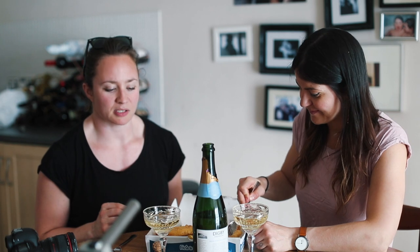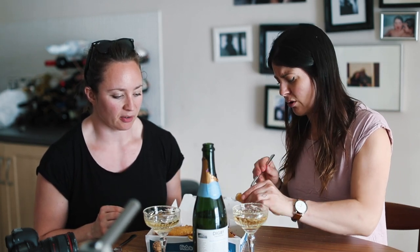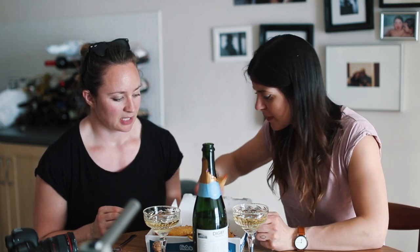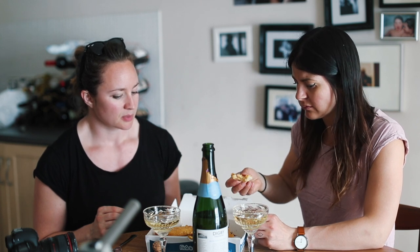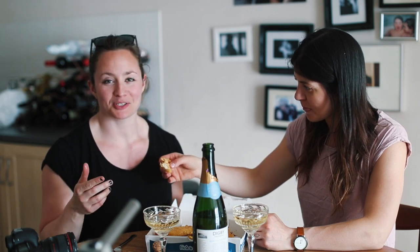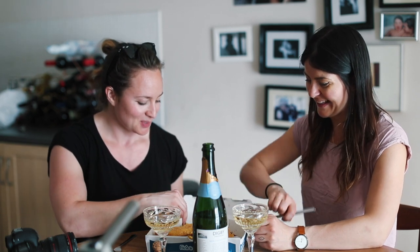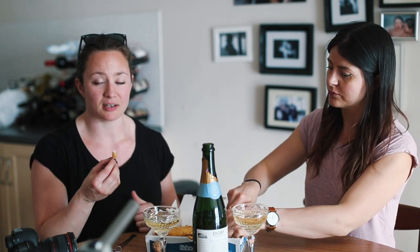Today we're doing an experiment where we pair the... I think if you put tomato sauce on it it's not gonna... Okay, that's my favourite part of the fish. We're gonna pair some sparkling wine - I'm joking! - with some fish and chips. This is known as a classic pairing.